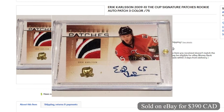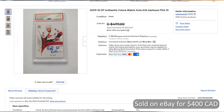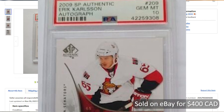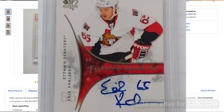Coming in at number 7 and selling for $400 Canadian on eBay, it's a 2009 Erik Carlson SP Authentic Future Watch Auto. This was graded at PSA 10 and numbered 429 of 999. This sold on December 4th with best offer accepted.